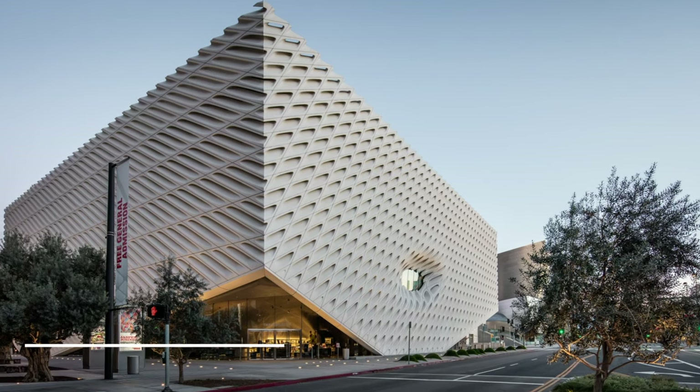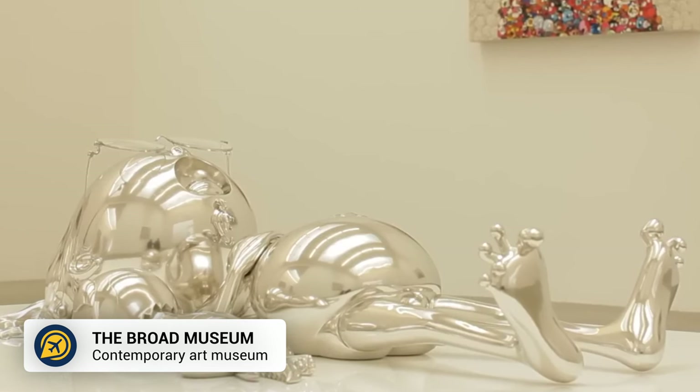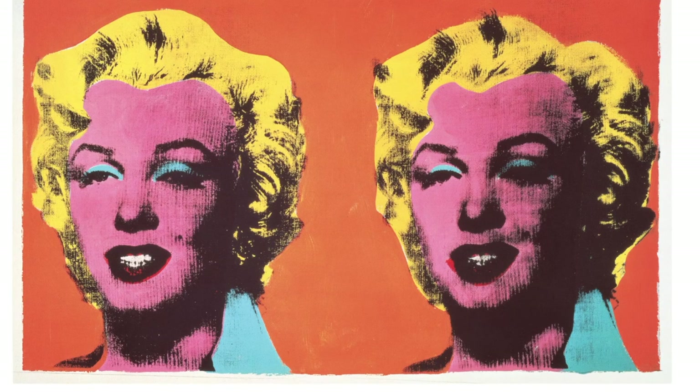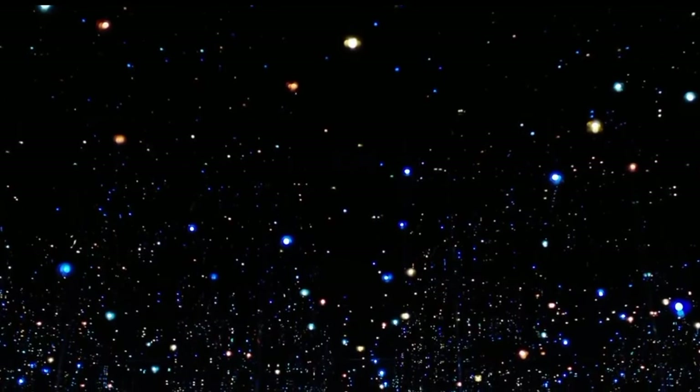Then we have the Broad Museum. This contemporary art museum is a free museum in the city and is a unique place to visit. With artworks from Andy Warhol and Kara Walker, there is plenty to see here. Also, make sure to visit the popular exhibit, the Infinity Mirror Room, named The Sounds of Missions of Light Years Away.